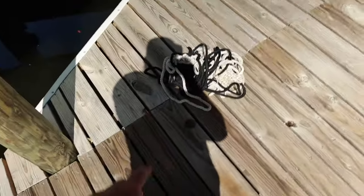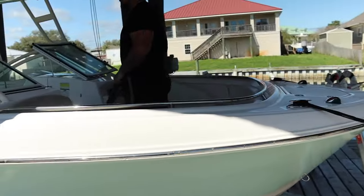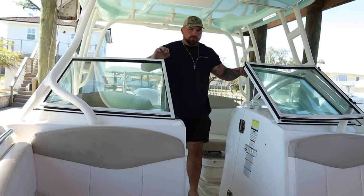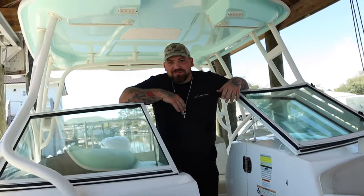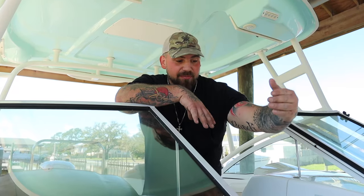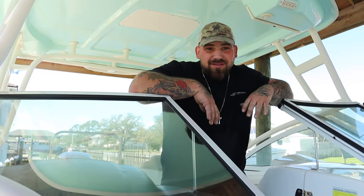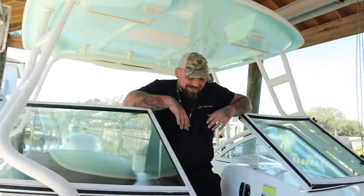Step number one of the detail is to pull everything out of the compartments - we got ropes and a cooler here. This customer didn't have a bunch of junk in their boat which is super helpful. John's going to start from the front and work his way back rinsing out the boat. For boat washing, be aware of your compartments, start from the front and keep coming back so everything runs back. We're using Dawn dish soap in the foam cannon.